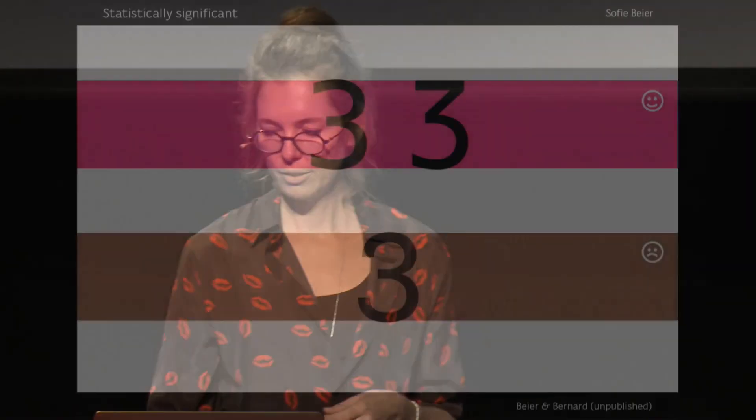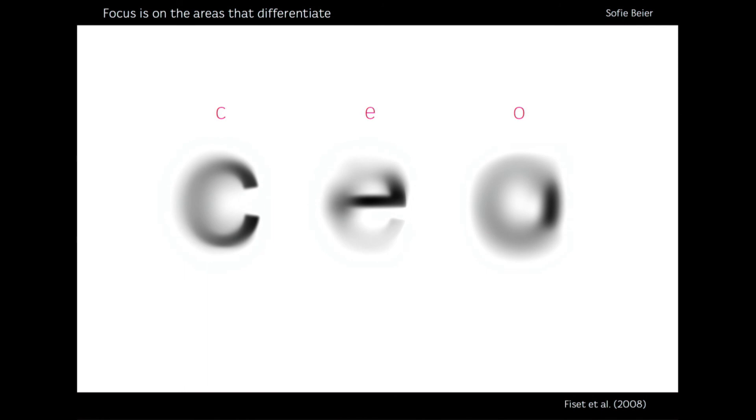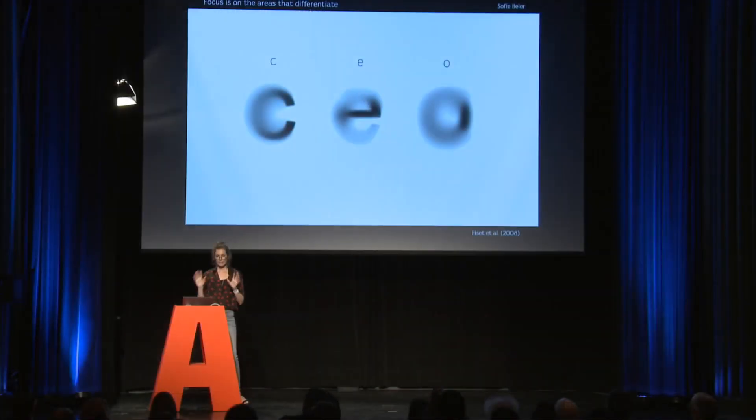For the digit three, the two top versions were more legible than the lower one. For the nine, the top one was more legible than the lower one. I think these cases can be explained by prior research in which researchers showed many different letter forms with parts blurred out. What they found was that in groups of letters easily misread for each other, we need the parts that are actually different. You need the openness of the C and the crossbar of the E, and so on. In relation to the three and the nine, we need the openness for them to be differentiated from others like zero and six.